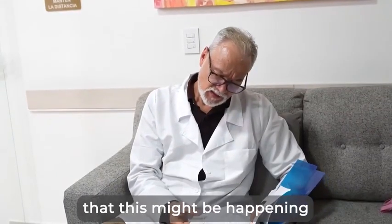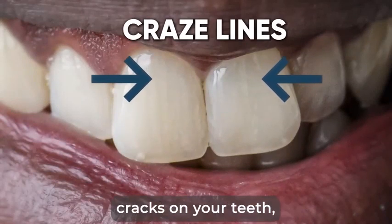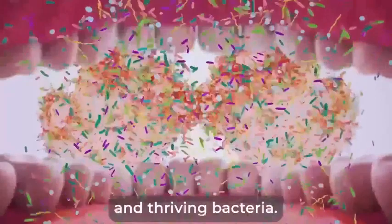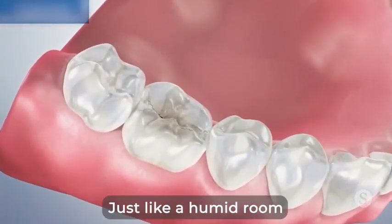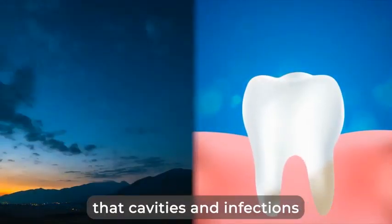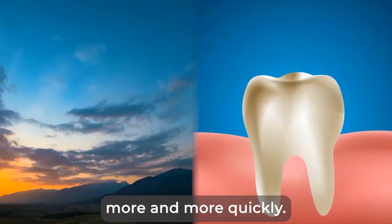Just like in the case of scuba diver's mouth syndrome, one of the indicators that this might be happening to you are craze lines — thin, hairline cracks on your teeth. Also, with no proper ventilation, 24-7 humidity, and thriving bacteria, these cracks begin to rot and become moldy — just like a humid room with no open windows would become. From here on, it's no surprise that cavities and infections seem to appear overnight, or that plaque forms more and more quickly.